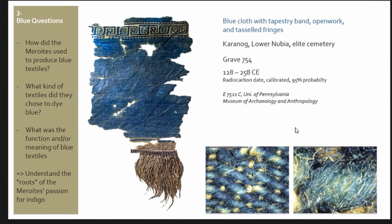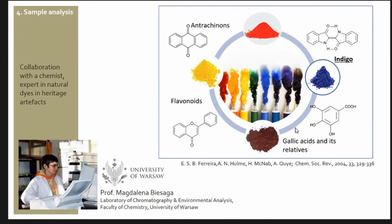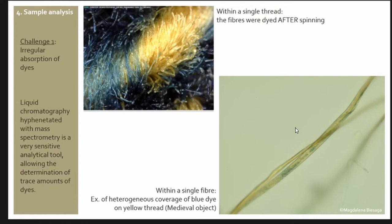As you can see on the microscope pictures, it's cotton — quite well visible with the compilation of the cotton fiber — and it is only the weft that is blue, pressed with undyed warp. I took a sample a few months ago at the museum and sent it to Magdalena at the University of Warsaw, who has been working quite a lot on natural dyes from Nubia and has a good understanding of the material. Our first challenge was the irregular absorption of dyes. You can see on this close-up picture that the thread was dyed after spinning, so the inside is still white. And here is also a picture of a medieval object that Magdalena worked on before showing heterogeneous coverage of blue dye on an initially yellow thread.